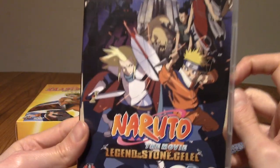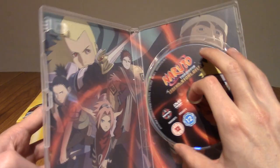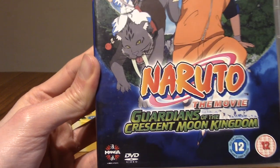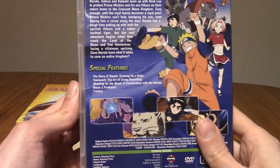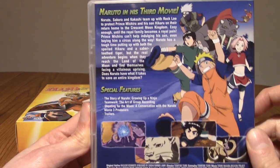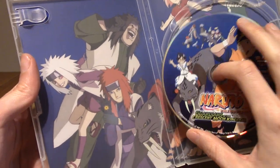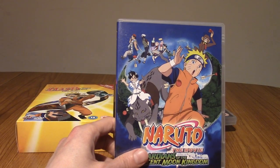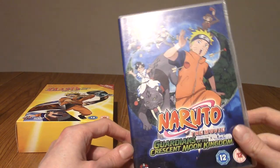The second one is Legend of the Stone of Gelel. This was alright. I think I watched this with friends of the channel, Tim and Glyn. And then there's Guardians of the Crescent Moon Kingdom. This was interesting because everyone had different outfits — they went to a desert-y area where everything was very warm. I think Sasuke had left at that point. Of the three, I want to say this was the best one. The downside with a lot of the Naruto movies is that they introduce filler characters that are only for that movie, and a lot of them are very generic. This one at least had an interesting premise and plot.